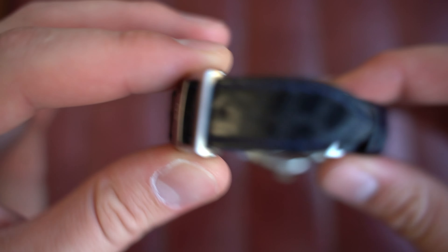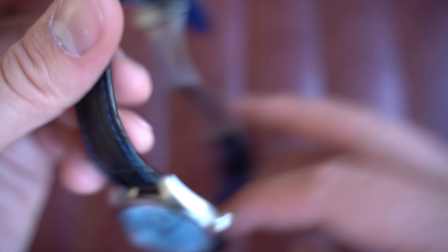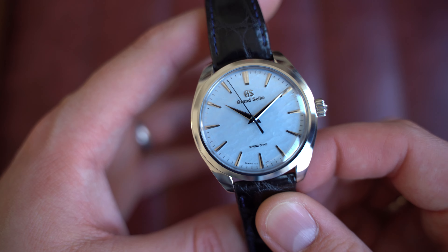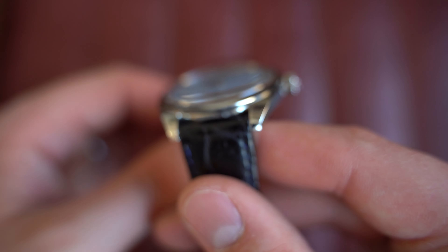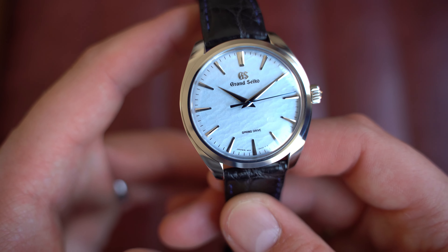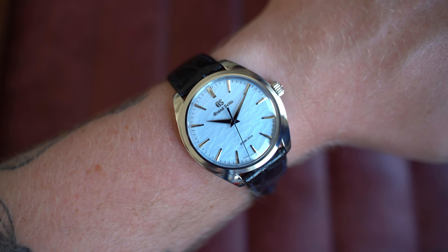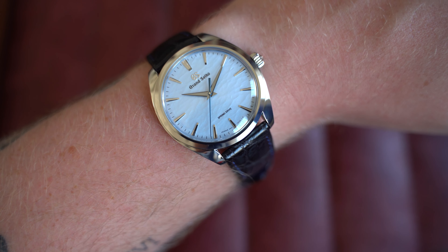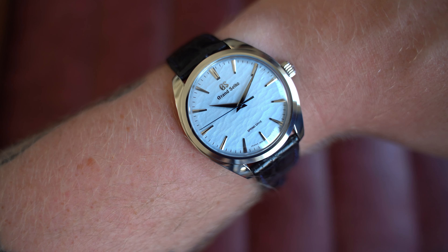It's a beautiful case profile, part of the reference SBGY007G series, with a nice signed crown at three o'clock and a really nice strap with a push-button clasp. The exhibition case back has a power reserve indicator, which is very handy. This is the manually wound Spring Drive caliber 9R31. The watch is from December 2022 with its box and paperwork, and it's in pretty good condition — some hairline scratches here and there but nothing major. Dimensions: 38.5mm by 43mm lug-to-lug, only 10.5mm on the thickness and 19mm at the lugs. It just sits on the wrist so beautifully and flat.